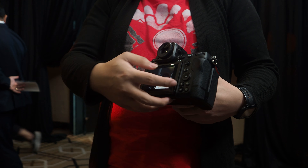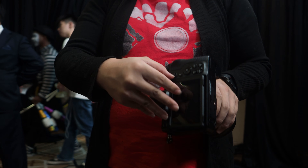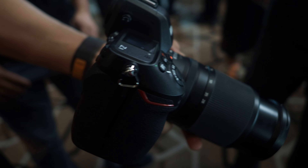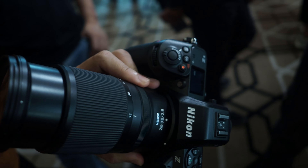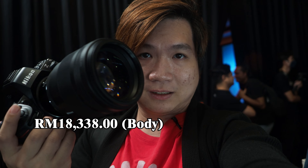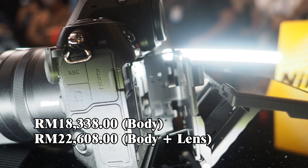There are many other new features as well as small improvements on the Z8 in comparison with the Z9 — you can check those out on their official website for more information. The new full-frame mirrorless camera is available at two prices in Malaysia: RM18,338 for body only, and RM22,608 for the body plus the 24-120mm f/4 kit lens.